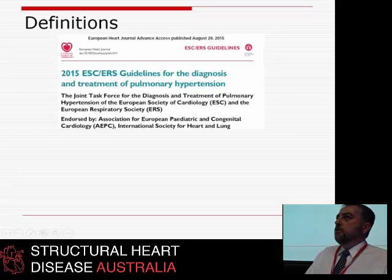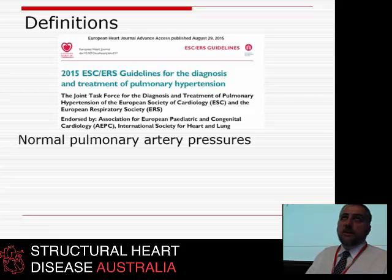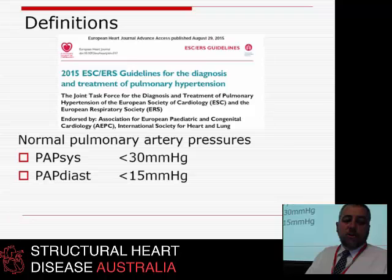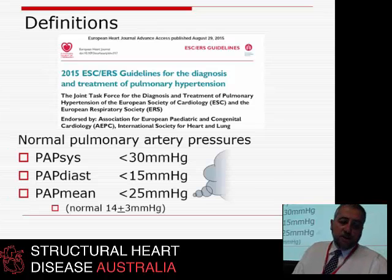I commend these guidelines to you — they're on the ESC website. This is the gold standard now; this is the language we're all going to speak in pulmonary hypertension. The pulmonary artery should have a blood pressure of less than 30 over less than 15 — that's what you and I are walking around with.